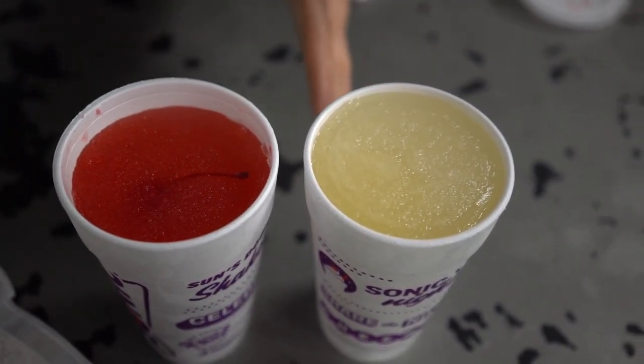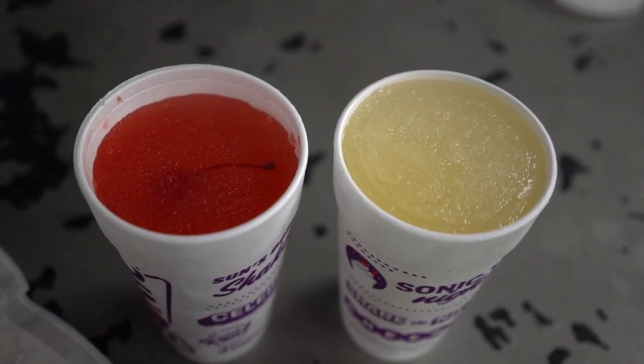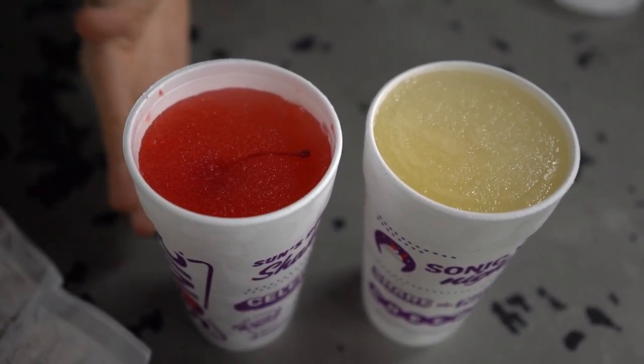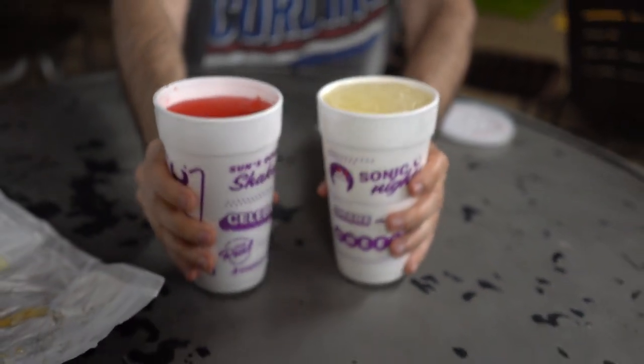In one way, we're kind of maintaining the full Red Bull flavor in slush form. In the other way, we've got the classic Cherry Limeade that Sonic is so well known for in slush form combined with Red Bull. So this is for all you energy drink lovers out there.